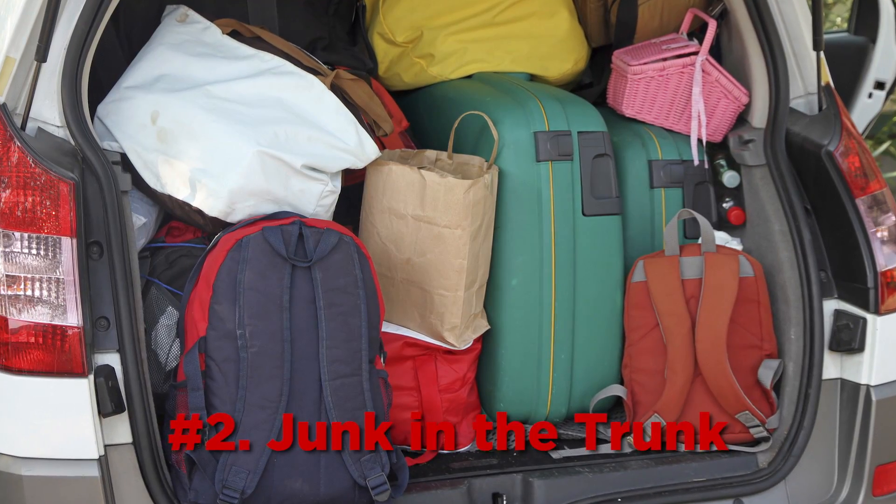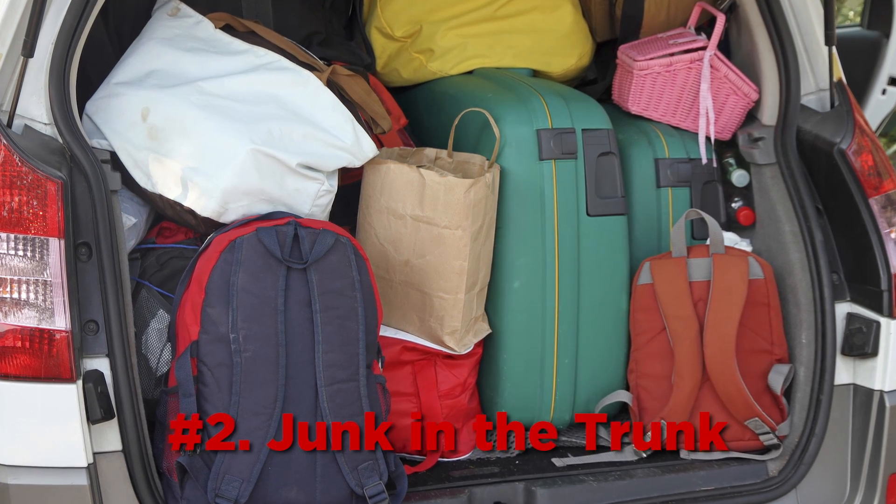You also want to lighten your load. For every hundred pounds added to your car's weight, you're losing about one to two percent efficiency with gas. So clean out your trunk. If you carry around all your bowling balls, you might want to just pick one bowling ball — choose one.